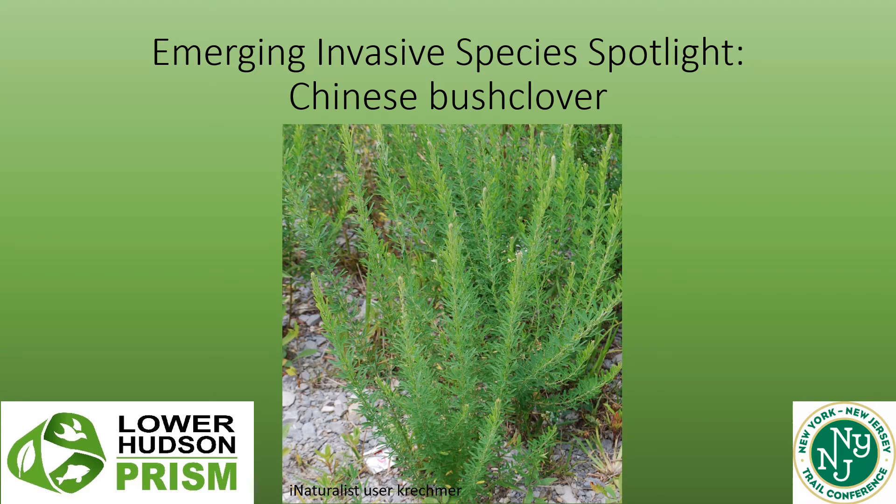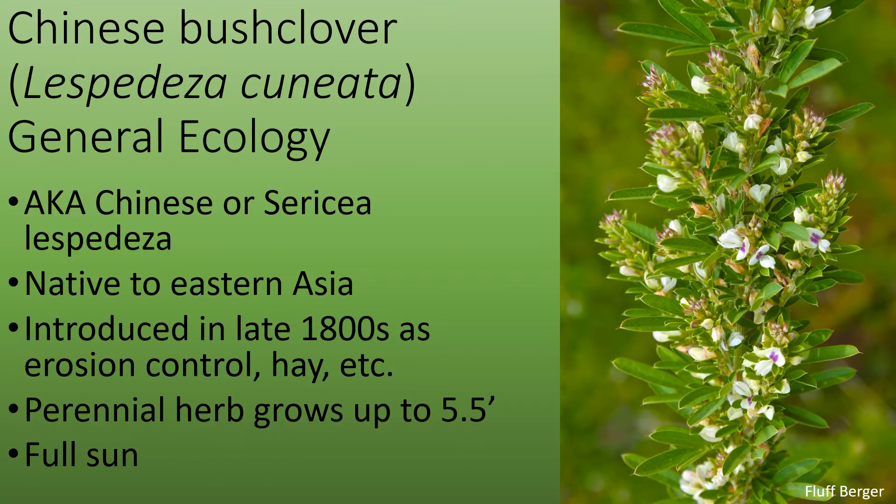Emerging Invasive Species Spotlight: Chinese Bush Clover. Chinese Bush Clover, Lespedeza cuneata, is also known as Chinese or Sericea Lespedeza. It's native to Eastern Asia, but it is an emerging invasive species in the Lower Hudson area of New York.